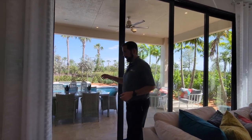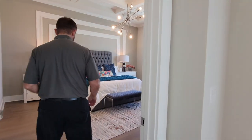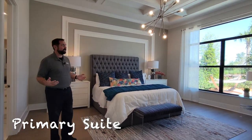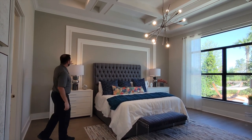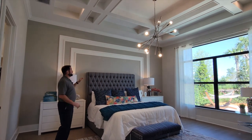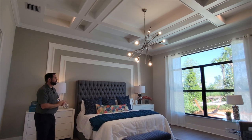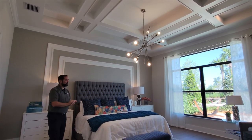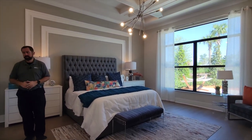Now let's head to the primary bedroom suite. The first thing you notice is how spacious it is — there's a king-sized bed, oversized end tables, and really cool wood trim around the bed with grays and whites. The tray ceiling has beams going in a crisscross pattern, there are picture windows looking out to the outdoor pool area, and there's even room for a sitting area in the corner.